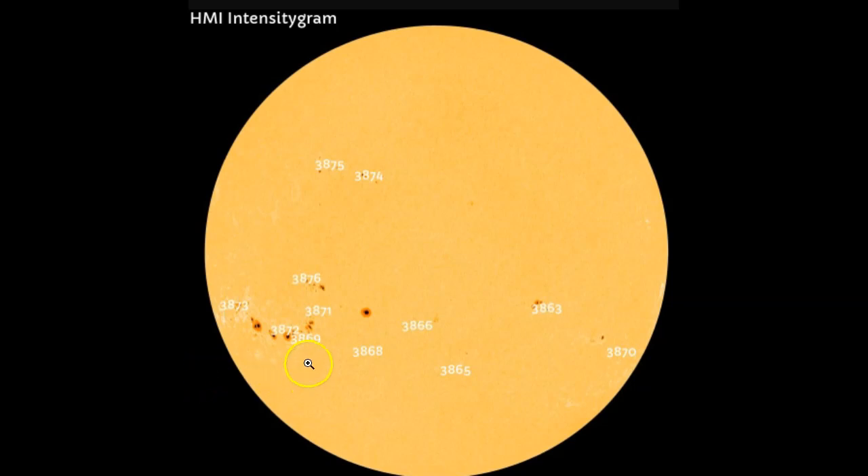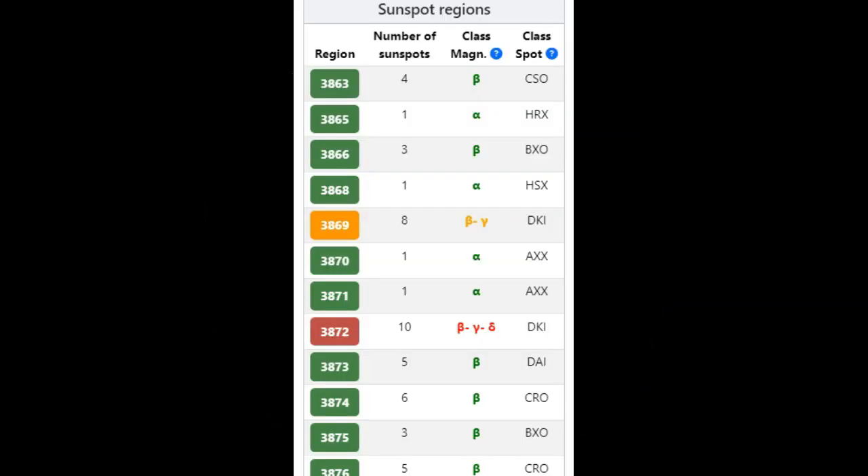The X3.33 was generated by AR 3869, and AR 3872 just generated the X1.86/1.87 flare — I believe it generated both the M9.44 and the X flare. Some are going to say there have been three flares. AR 3872 is a very complex delta class sunspot group, whereas AR 3869 is just a beta gamma class. Currently we have 12 Earth-facing sunspot groups according to NOAA, NASA, SpaceWeatherLive.com, and SpaceWeather.com.